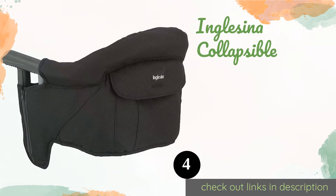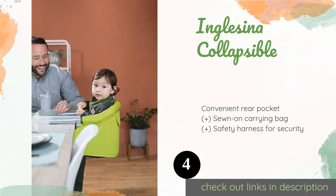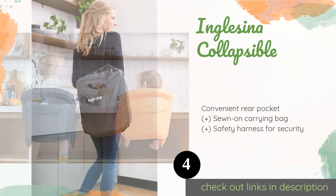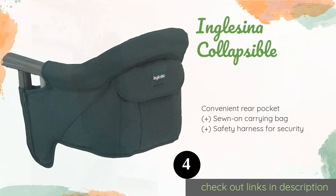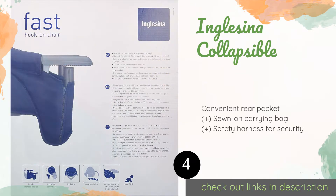The next one is the Inglesina Collapsible. If you are worried about your baby getting fussy and kicking something hard, you'll like that the lower portion of the clamp on the Inglesina Collapsible is completely covered by fabric upholstery. Plus, it has a hand-friendly twist-tight coupling for fast attachment. This product is available on Amazon for $69.